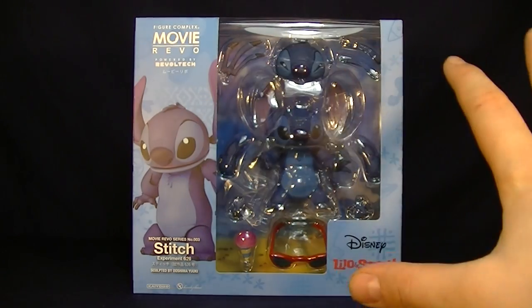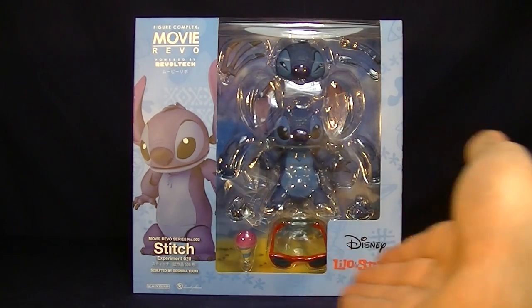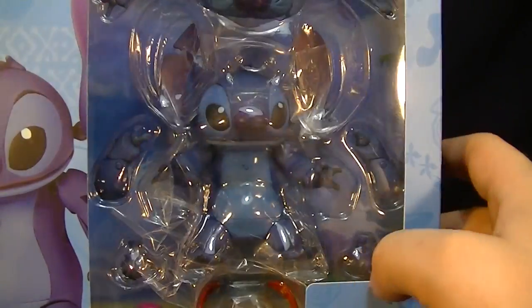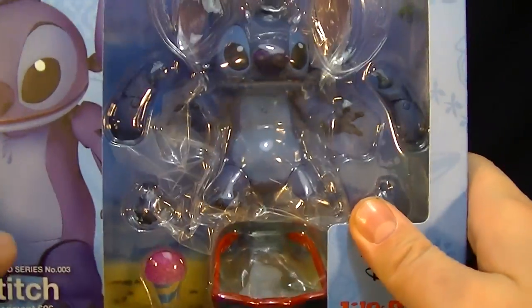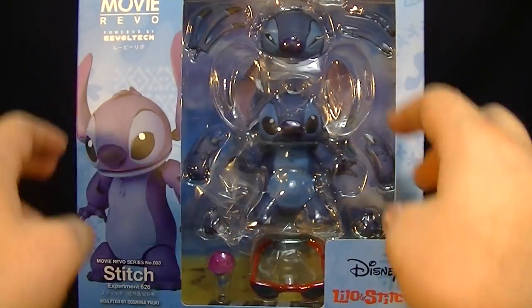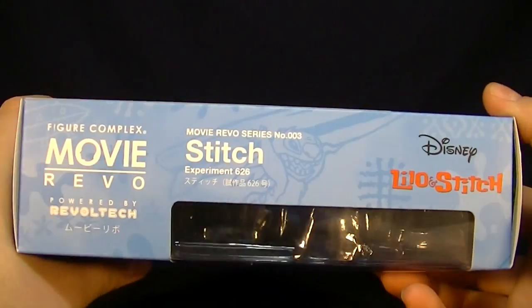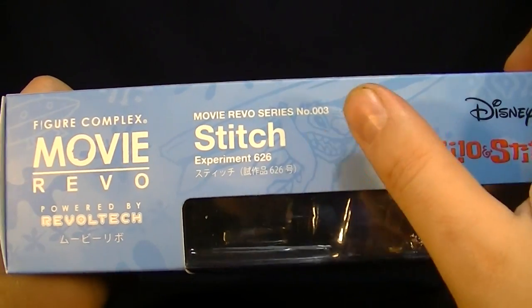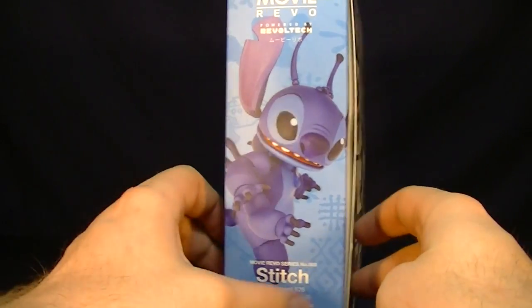So, without further ado, for the packaging — overall I really love it. It has this really nice blue for the background, you get a nice image of Stitch on the side, and the logo from the film. What's really cool about this packaging is that on the back, on the inside of the card, it actually has a Hawaiian beach, which is really fitting for the film. He's actually number three in the Movie Revo series. Inside the packaging, you get to see him with his sunglasses and snow cone, and on the other side you get to see him in his full alien form.